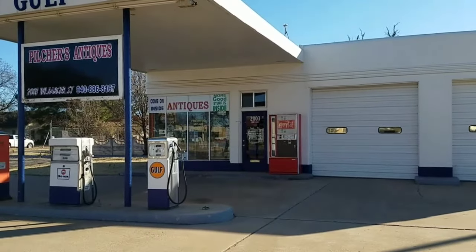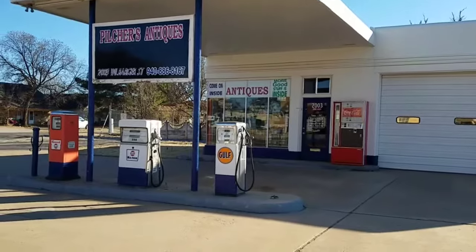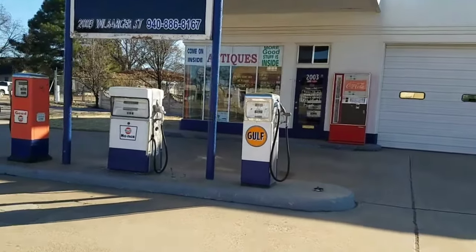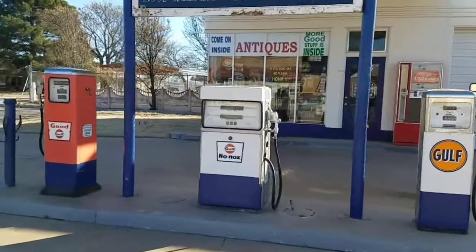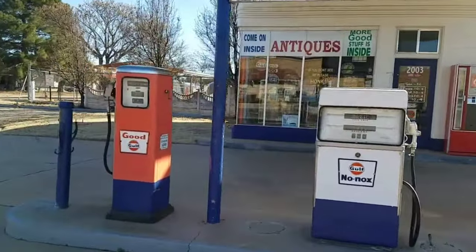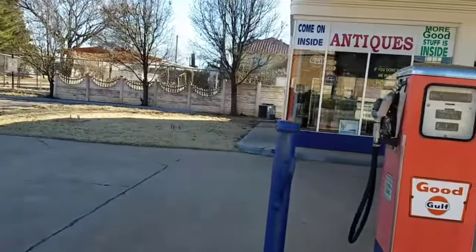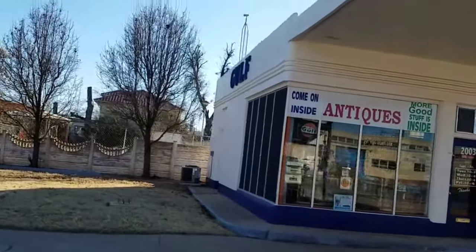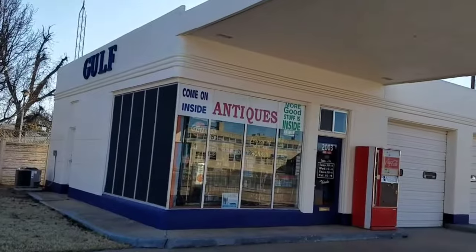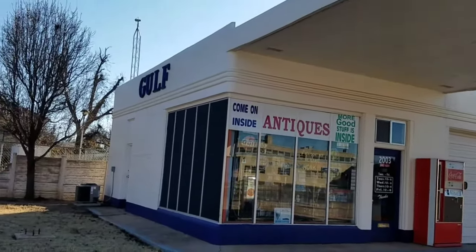I just came across this old place here - this looks awesome. An old Gulf gas station, restored. The gas pumps from back in the day. It's pretty cool. They're open Tuesday through Friday - it's got some strange hours. I'll go and check it out.